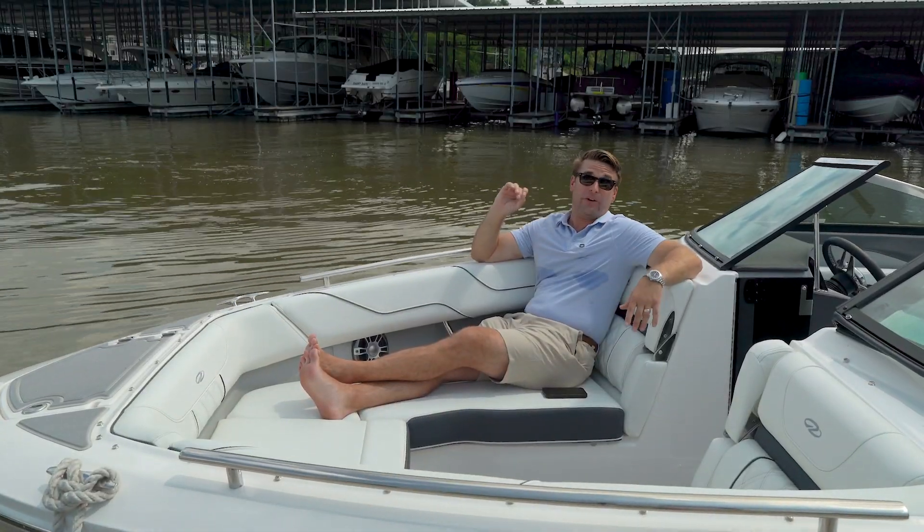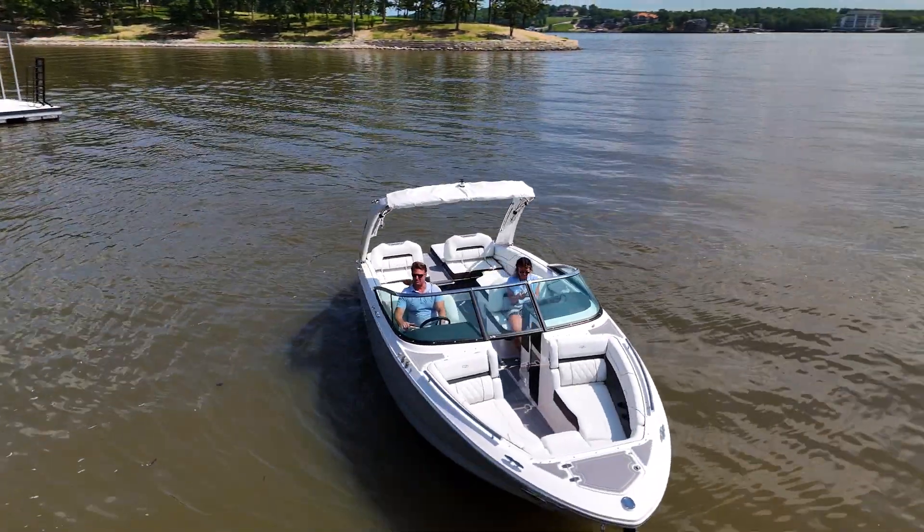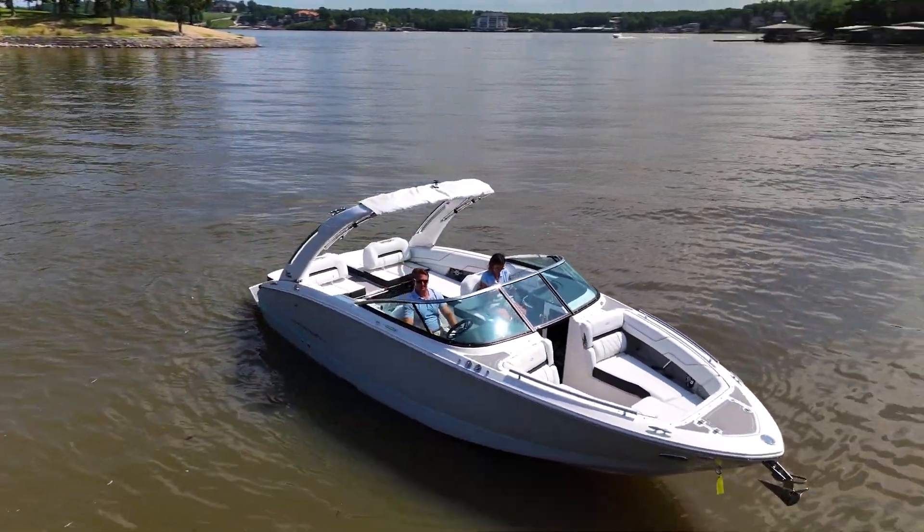Here at the bow, we have very comfortable seats with deep freeboard, stowage underneath, and an easily accessible windlass. Great spot for the young ones.